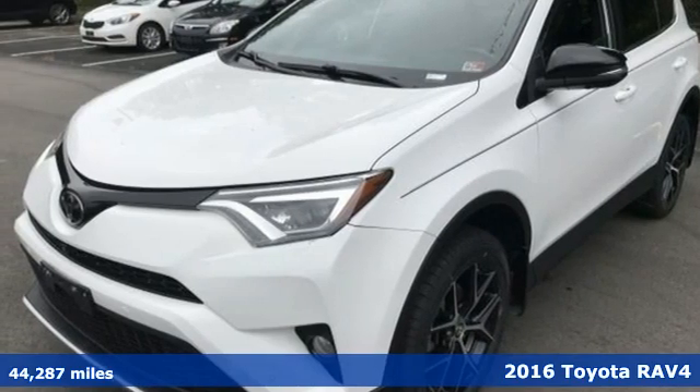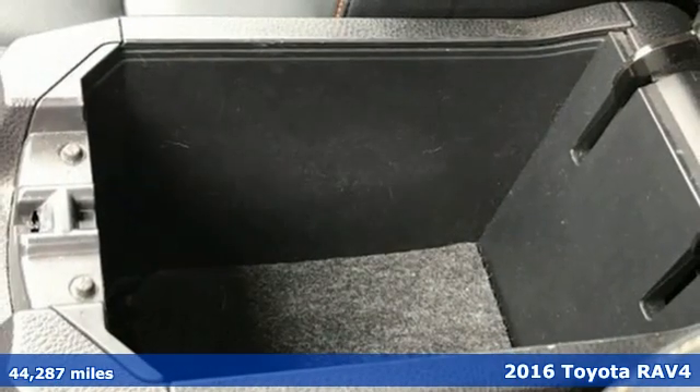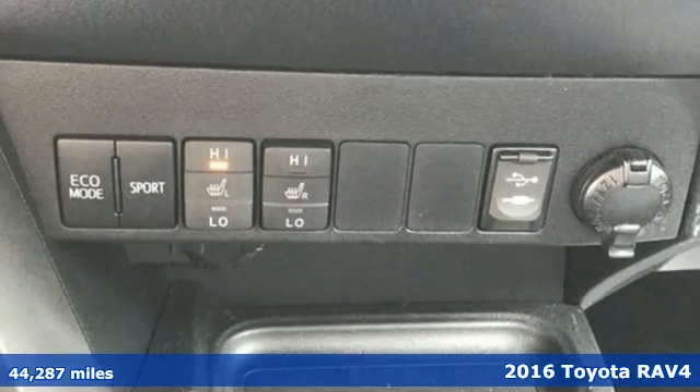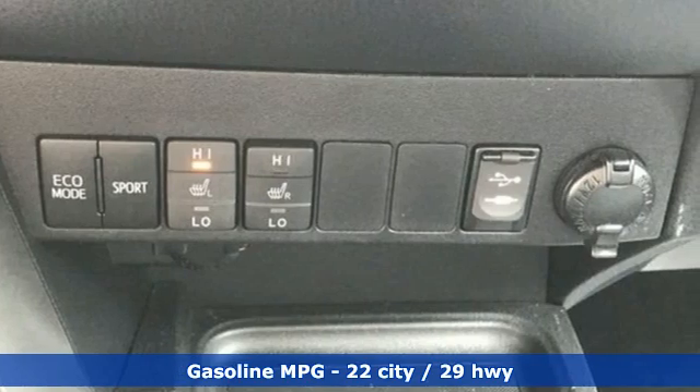Here's a 2016 Toyota RAV4. This dynamic, elegant and spacious RAV4 is the right choice for whatever's next. And it comes with all the amenities you need.